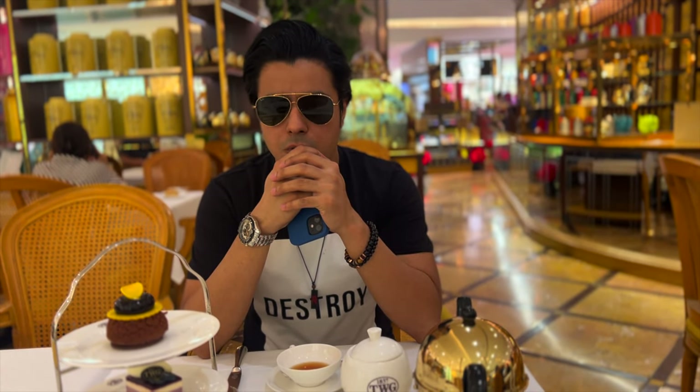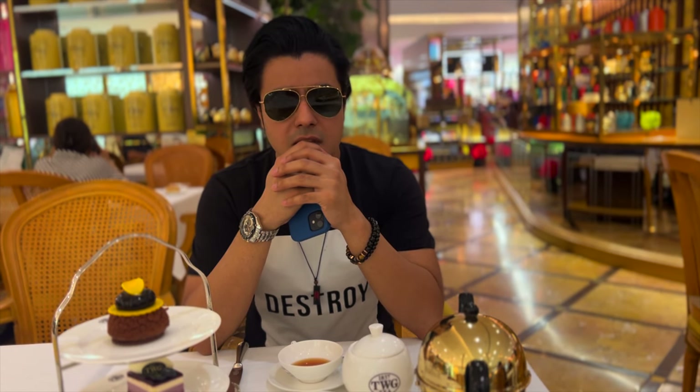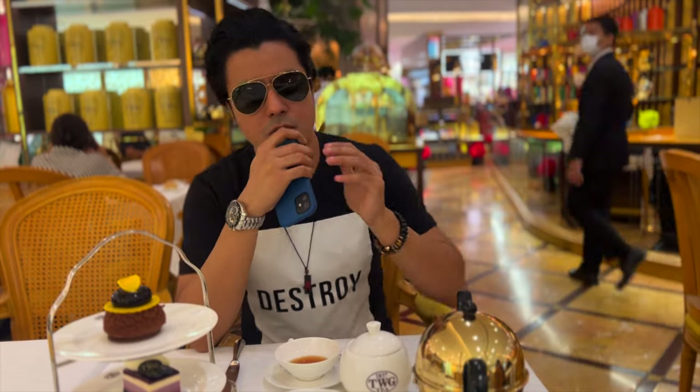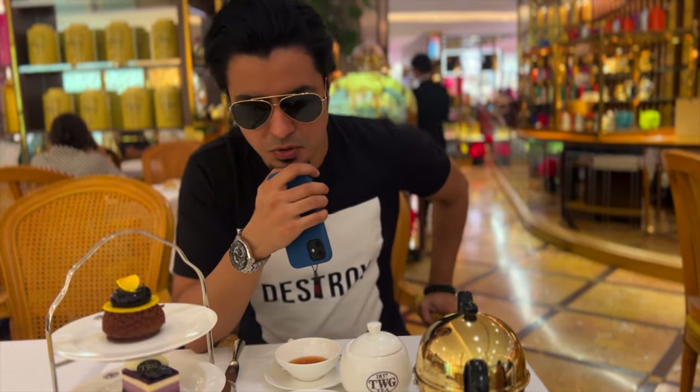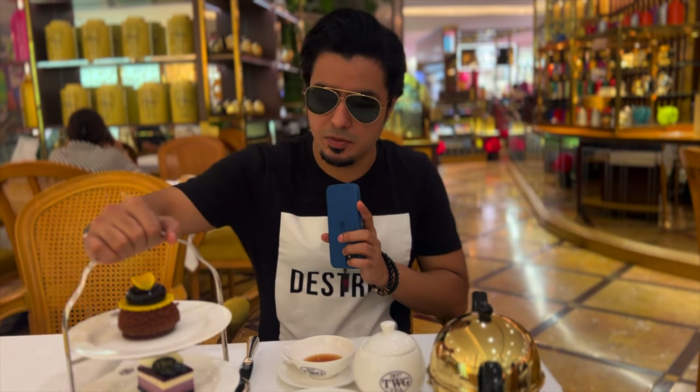Good afternoon guys. We are at TWG. As you have shown me, there are many tea lovers in our region, so I thought that's why you want a vlog here. There are already too many vlogs on coffee, so this is a small experience on TWG.